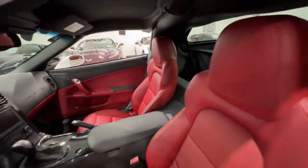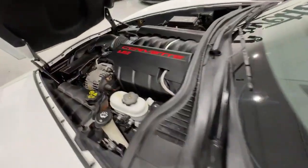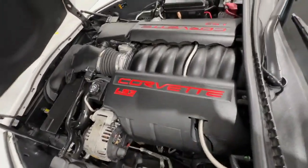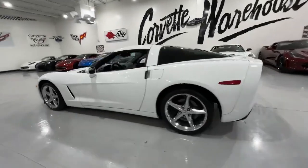Under the hood, this Arctic White C6 Coupe boasts an LS3 engine delivering 430 horsepower, complemented by the distinctive NPP dual-mode exhaust for an exhilarating performance on the road.